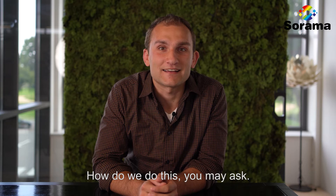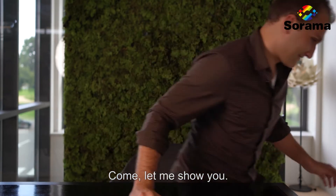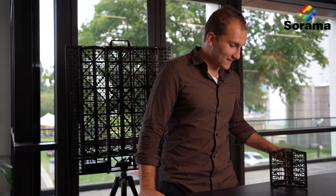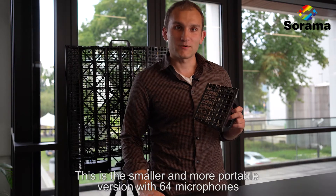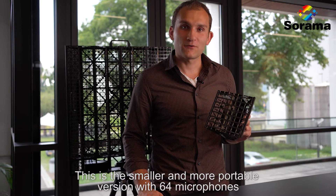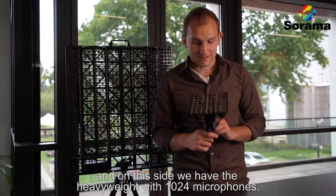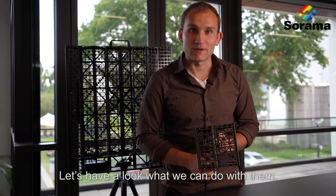How do we do this? You may ask. Come, let me show you. Here, we have two of the Surama acoustic cameras. This is the smaller and more portable version with 64 microphones. And on this side, we have the heavyweight with 1024 microphones.